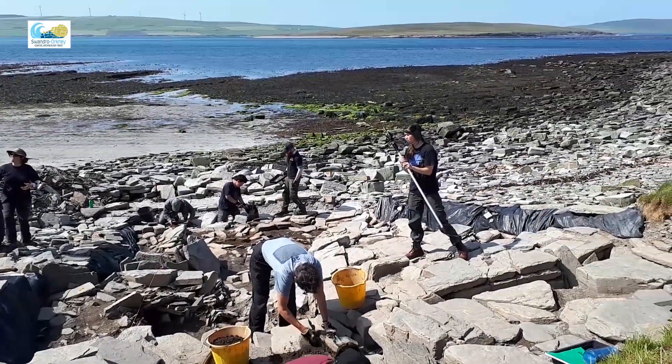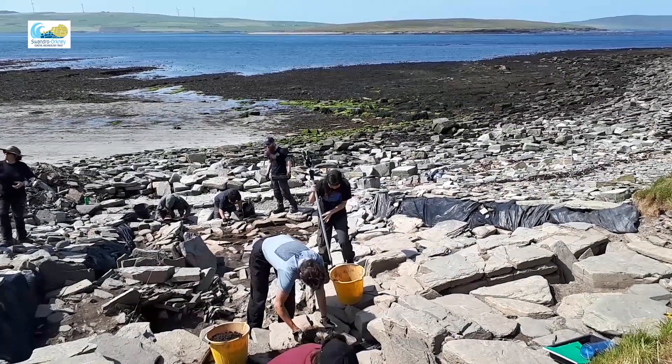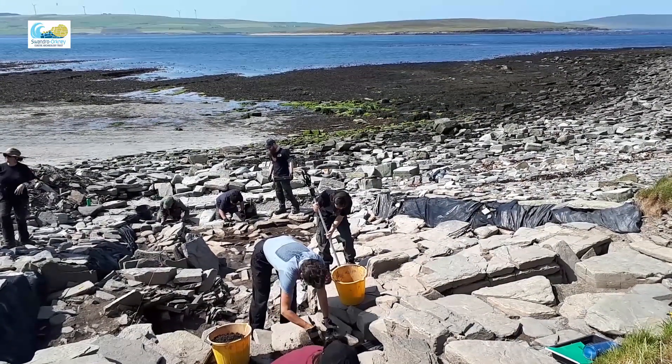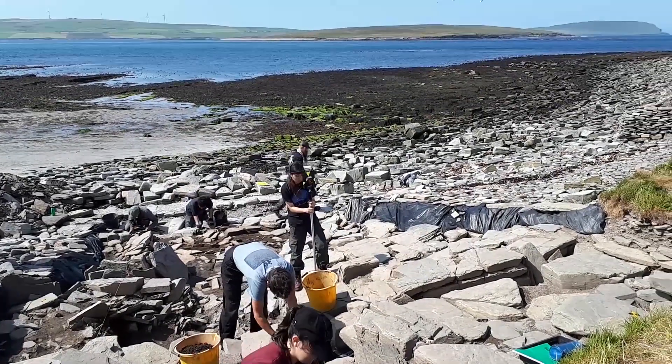Professor Jane Downs from the Archaeology Institute was working down there last year, but the other side of that wall where we were hoping to find a ground surface is completely scoured away by the tides now and there wasn't anything to find, sadly.